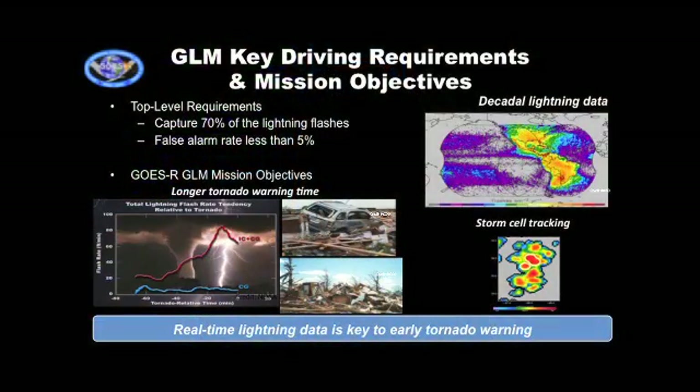If we can detect 70% of lightning flashes with a low false alarm rate, we'll be able to see the jump signature and ensure tornado predictions have a low false alarm rate. We also need good enough resolution to see the ground — in geostationary orbit you're about 36,000 kilometers away, but you want to resolve small enough patches to follow a storm cell. Storm cells move across the ground at sometimes relatively high speed, so you need to track individual cells and follow them.